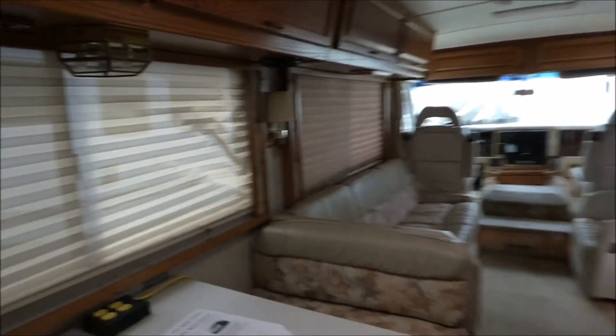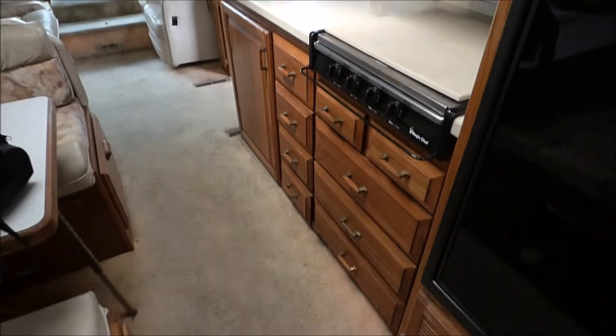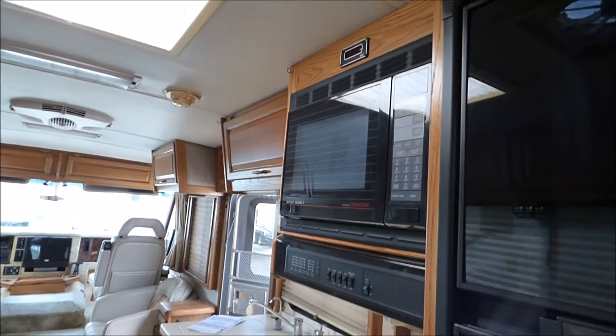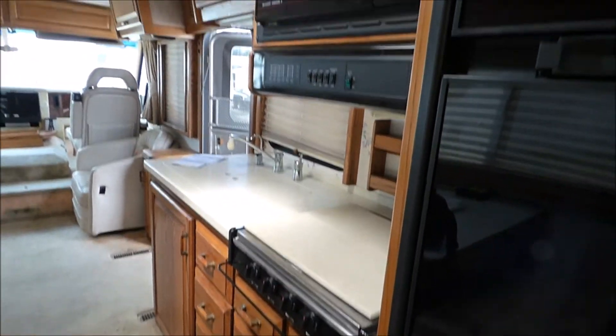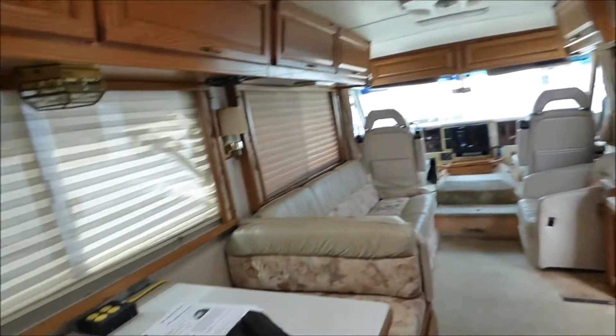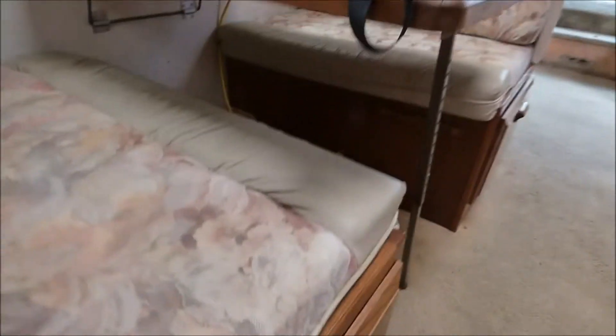So back up here — okay, there's the kitchen. Microwave convection oven, no real oven. Dinette area — these probably pull out the full way too.